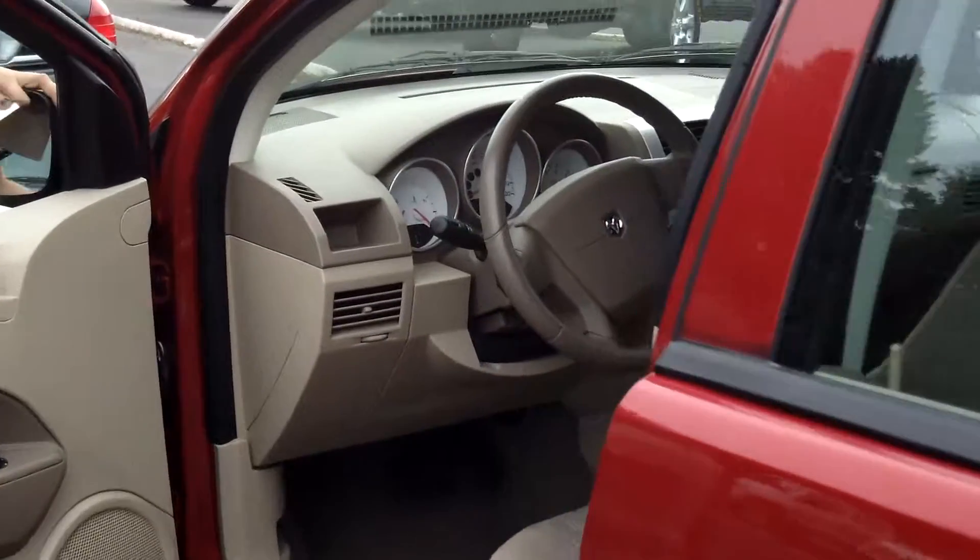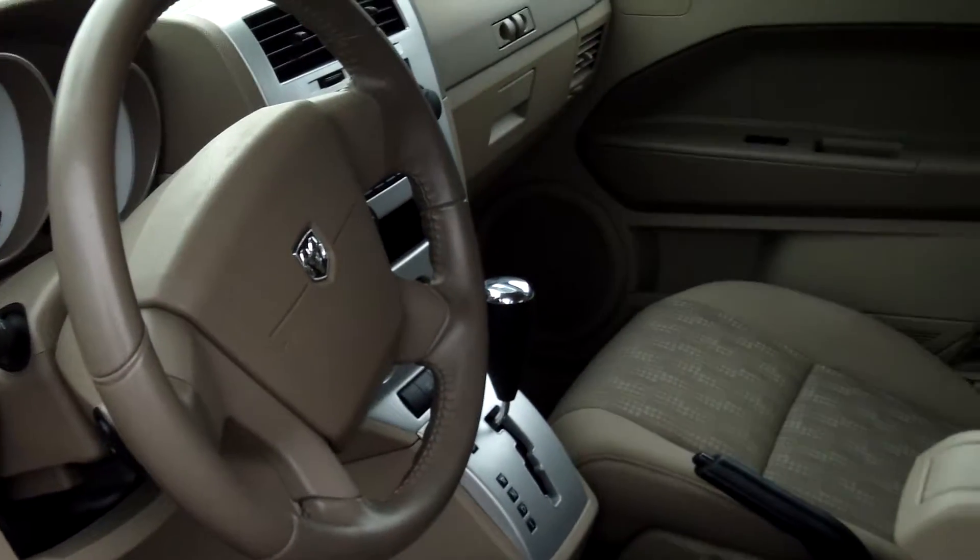CD player, power door locks, power windows, and also cruise control.